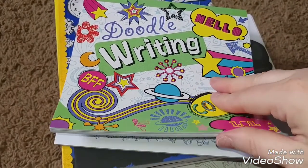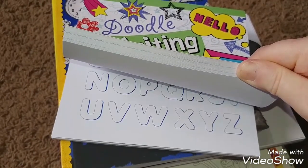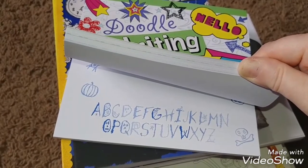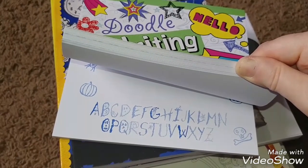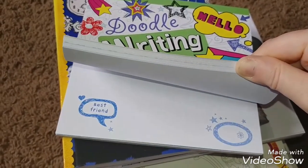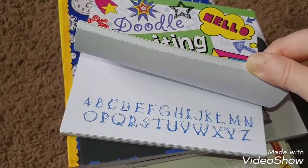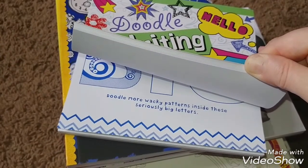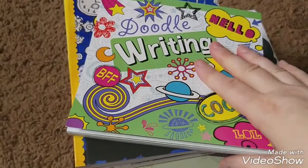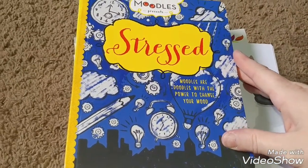Then we have the doodle writing which teaches you different kinds of lettering — that's really cute. Bubble lettering, leaves, swirlies, Halloween type, rope, scribble, monster, fire, spooky — you get the idea. So I think it's a good investment. I want to learn how to do different types of lettering so I can create some really neat bullet journals.